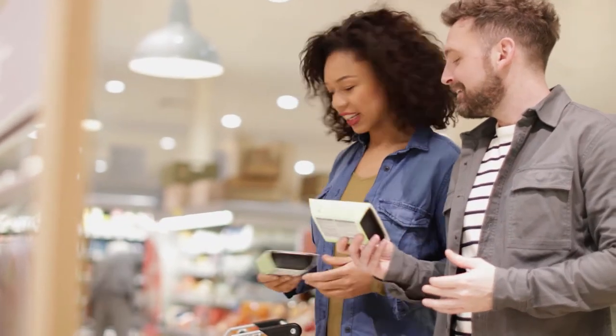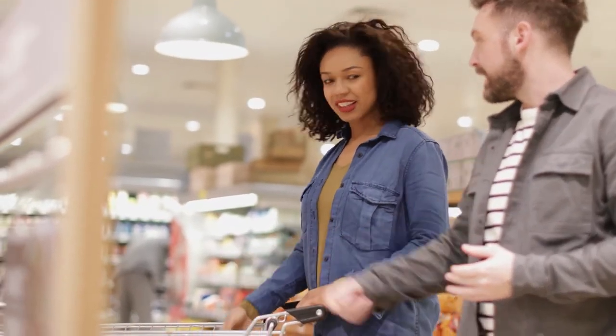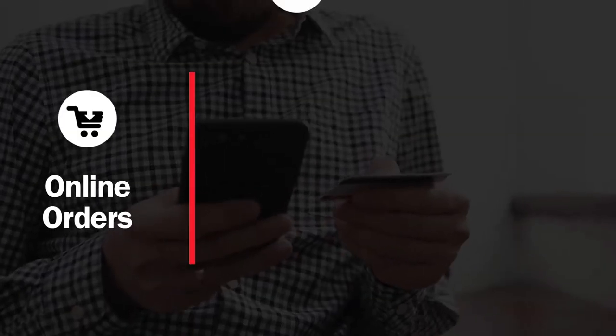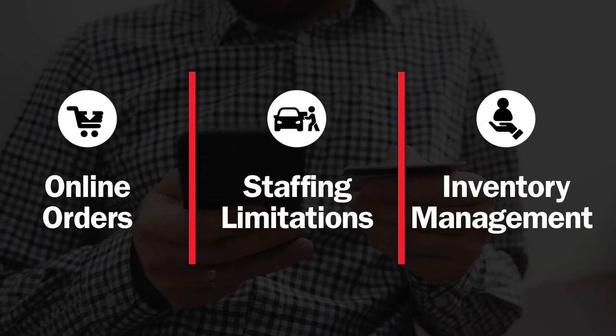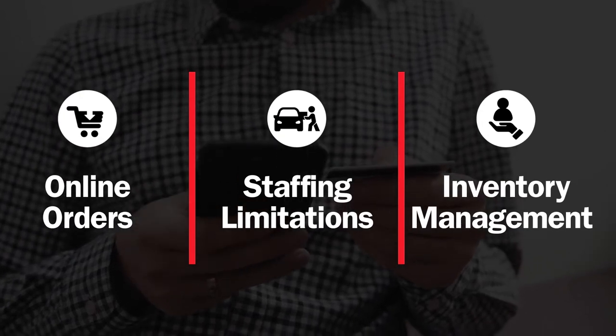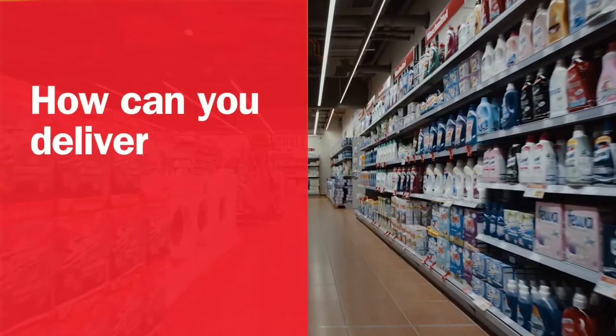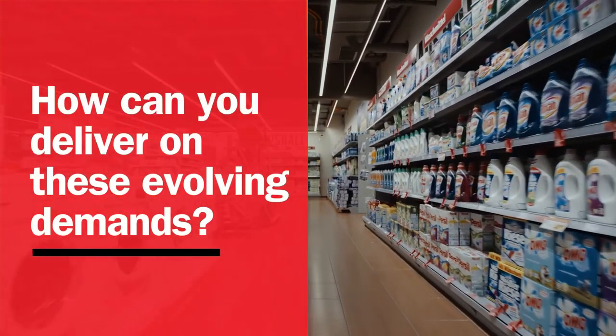As the need for convenience grows, discount store shoppers have come to expect elevated experiences. Between juggling online orders, staffing limitations, and inventory management, it takes a lot to satisfy your bottom line and customer base. How can you deliver on these evolving demands?